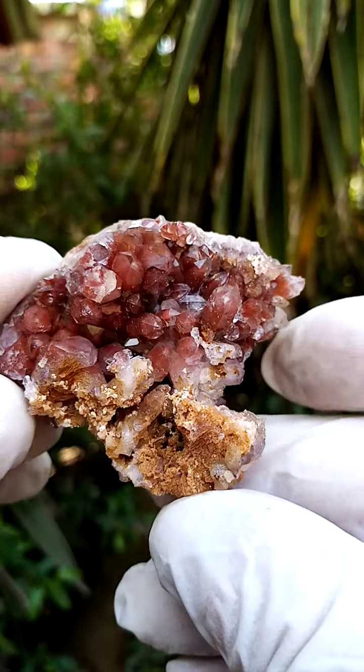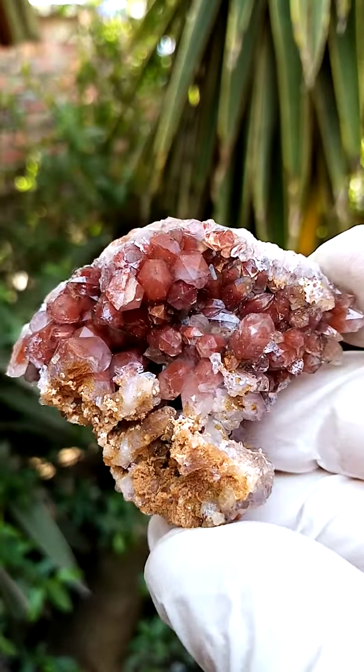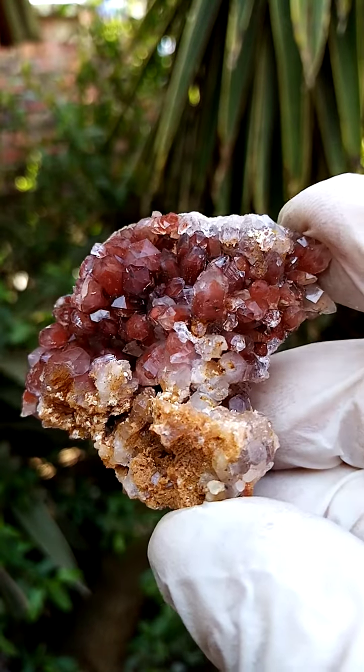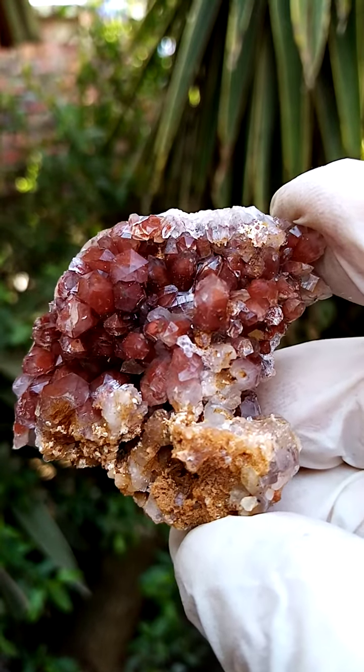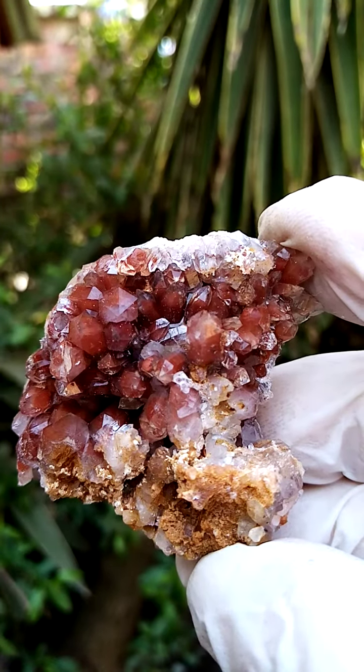That's of course my theory on geology — I'm no geologist. All the way from the general Orange River region, northern Cape of South Africa. Have a look at that, that's quite lovely.